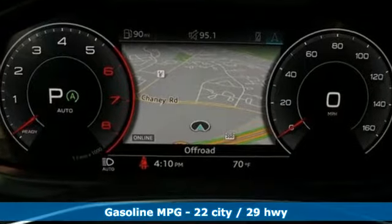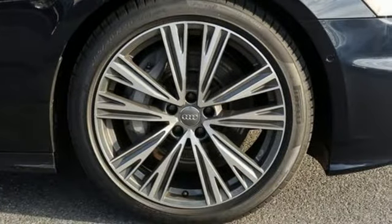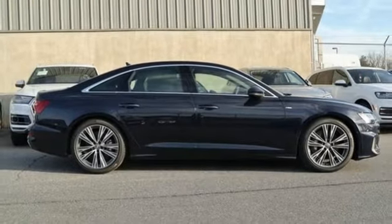Streaming audio, front heated and ventilated leather bucket seats, power heated mirrors, power sliding and tilting sunroof, automatic transmission, gas pressurized shocks,